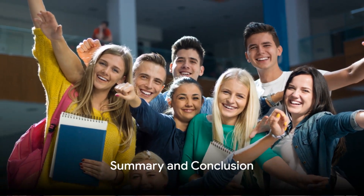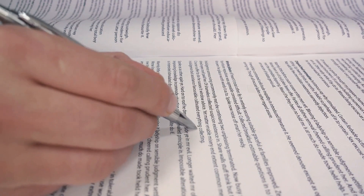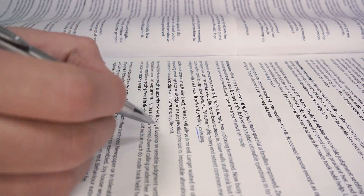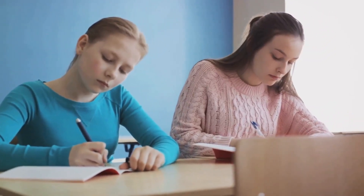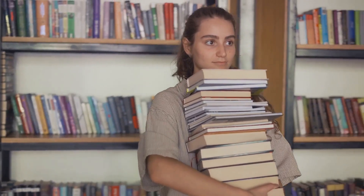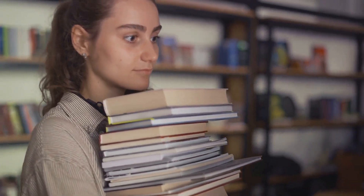Let's quickly recap what we've learned about studying for exams. The secret sauce is understanding the importance of exam preparation and following a step-by-step guide to effective studying. Remember, it's all about understanding and applying knowledge, not just rote memorization. Comprehension is key — the goal is to grasp concepts, dig deeper, and connect the dots. So equip yourself with these study strategies and get ready to ace your next exam. Good luck!